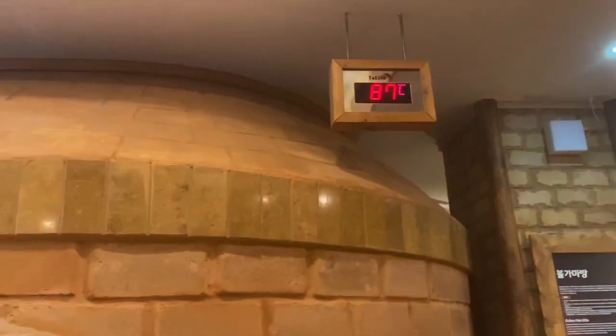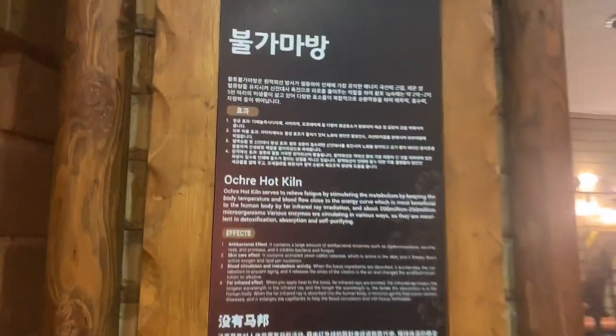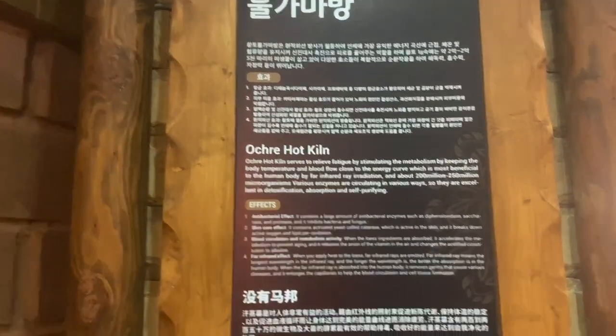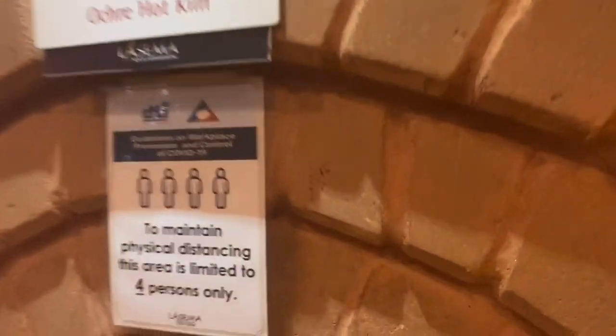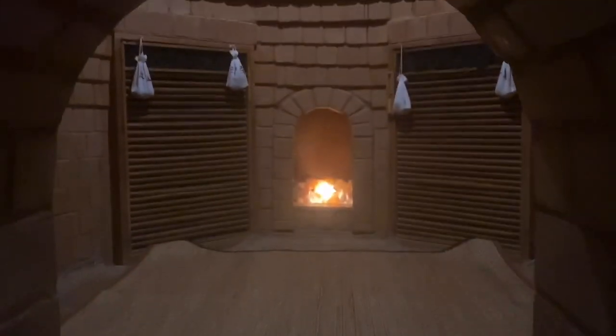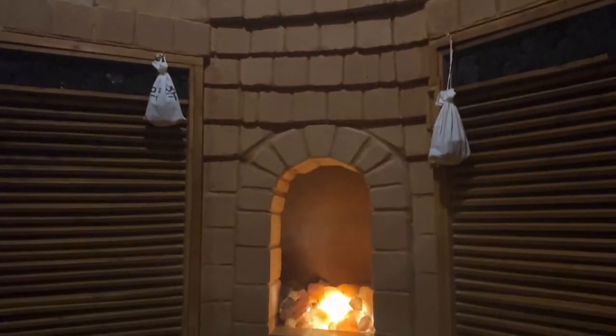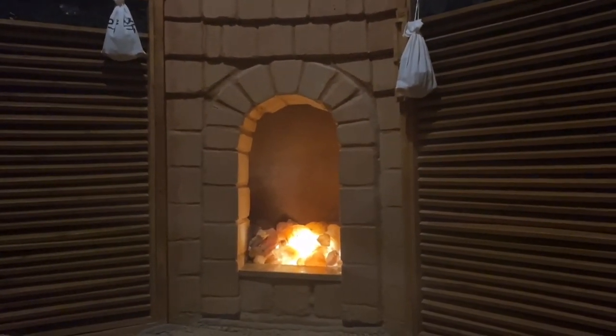The ochre hot kiln is the hottest at 87 degrees Celsius — it actually looks like a pizza oven. Since it was too hot, I couldn't last for more than five minutes, but there was a woman behind me who was practicing yoga.